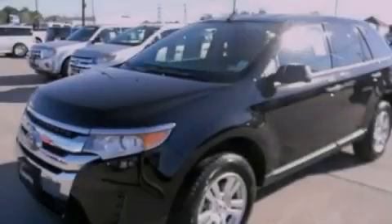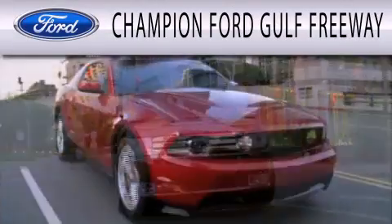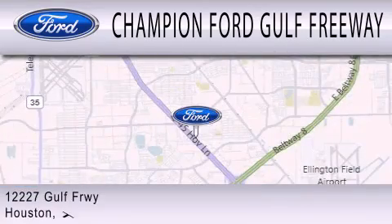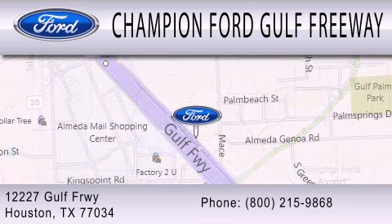Please call today to reserve this vehicle for a test drive. Champion Ford Golf Freeway is dedicated to doing everything possible to ensure that the experience you have selecting your next vehicle is as pleasant as possible. We are located at 12227 Golf Freeway in Houston.